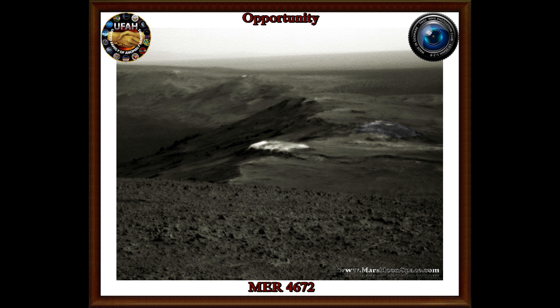Go download the images from NASA 4672. You can get it on the MER exploration homepage. Go zoom in on it and tell me what you think we're looking at.